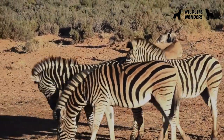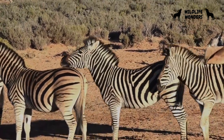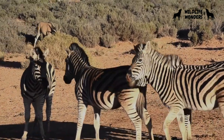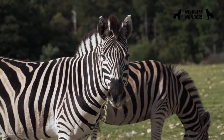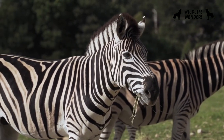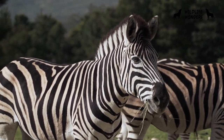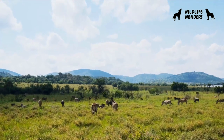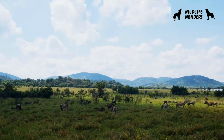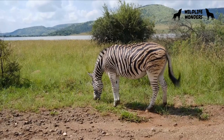Let's delve into the captivating world of zebras and explore what makes them such remarkable creatures. Zebras are immediately recognizable by their distinctive black and white stripes that create an alluring visual effect. These stripes cover the zebra's entire body, even extending to their mane and tail. While the exact reason for their striking pattern remains a subject of scientific debate, it is believed that the stripes may serve as a form of camouflage, helping zebras blend into their surroundings and confuse predators.